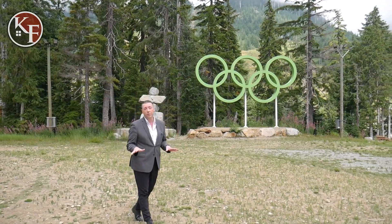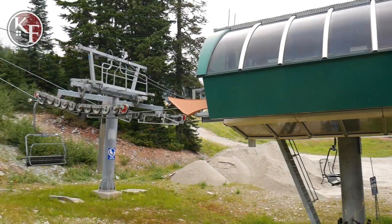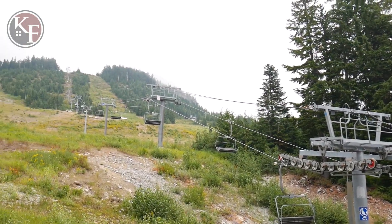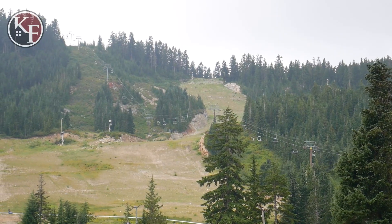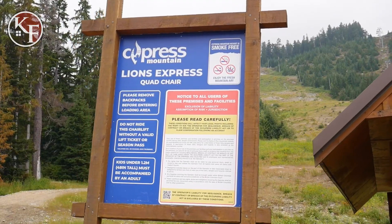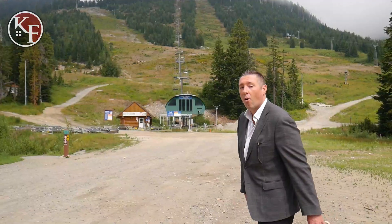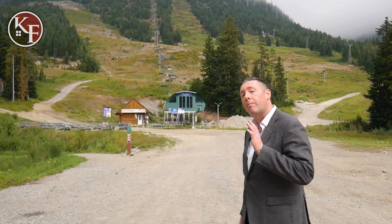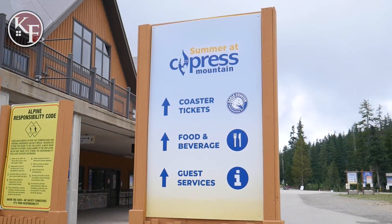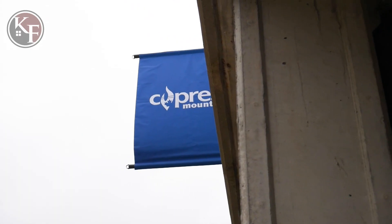We're here at Cypress Mountain Resort. This is somewhere you can ski in the winter and hike in the summer — there's literally an adventure for everyone. It's only minutes away from Ambleside, Dunderave, and the rest of West Vancouver. If you love the outdoors, West Vancouver is the place for you. Cypress Mountain Resort has it all, and it's literally minutes from Vancouver's downtown core.